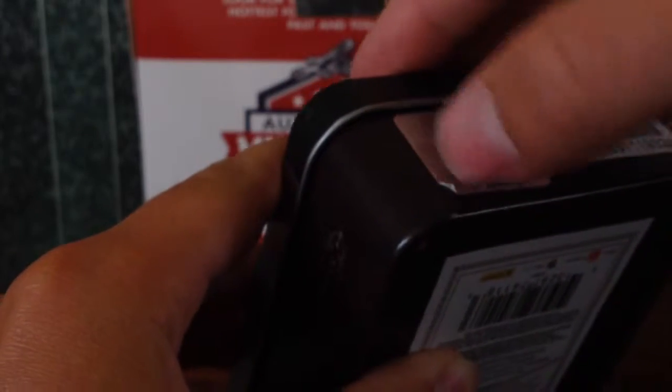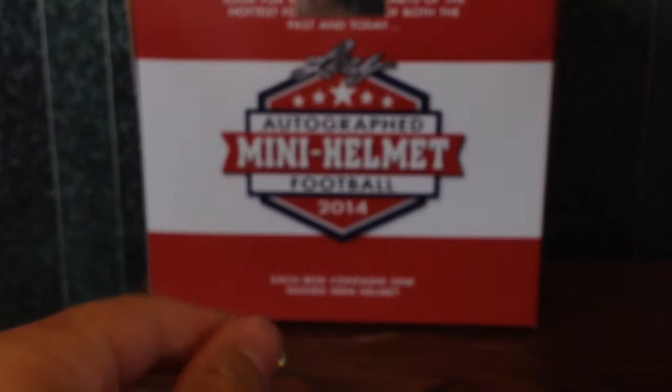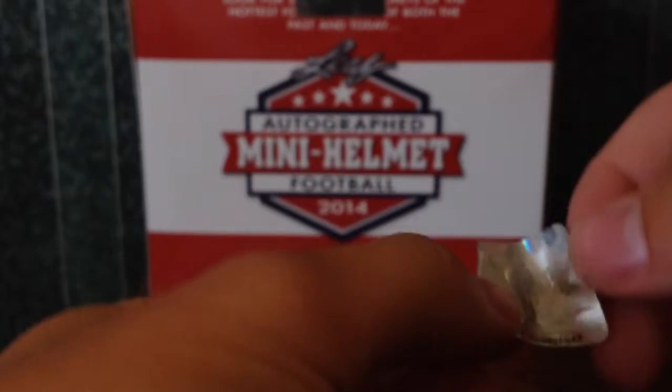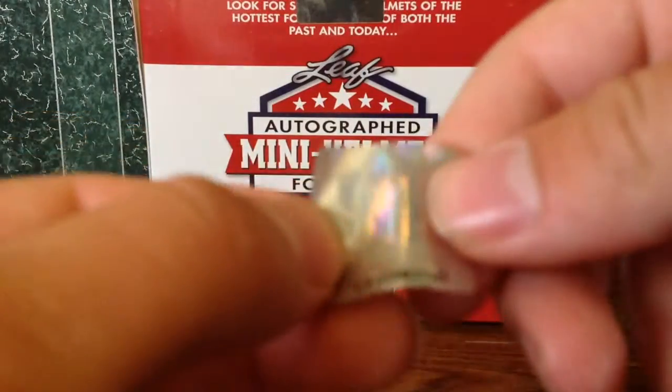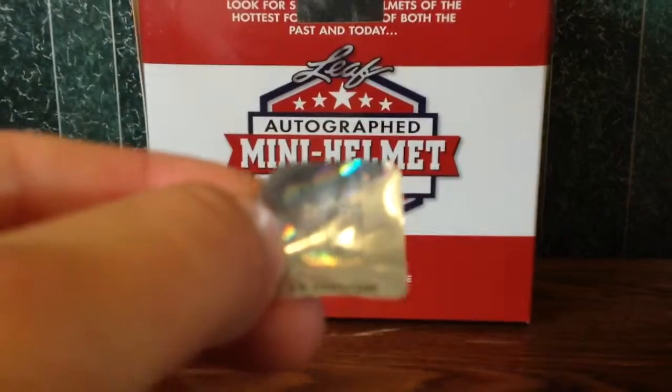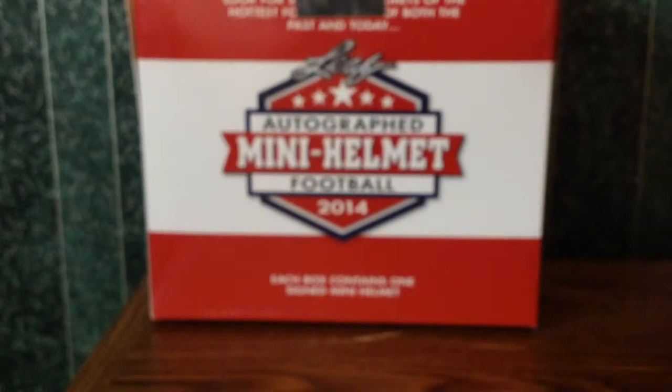I'm going to peel this off and cut it in half, then we'll get to breaking. I'm doing this since the Leaf does not have a serial number, so I'll rip it in half here. 324837-045 — cut in half, there we are. We'll never see this one again. Now let's get back to our box and to those names.